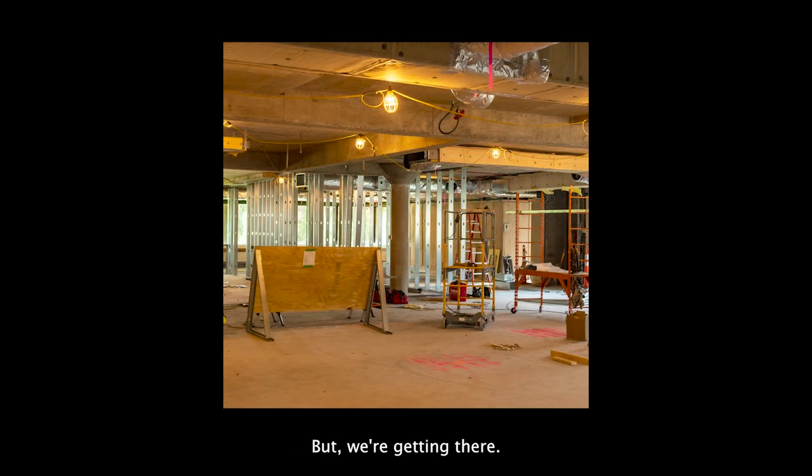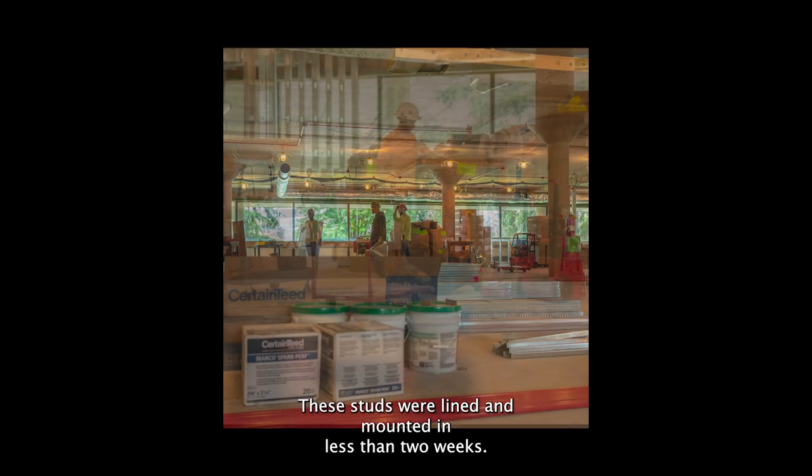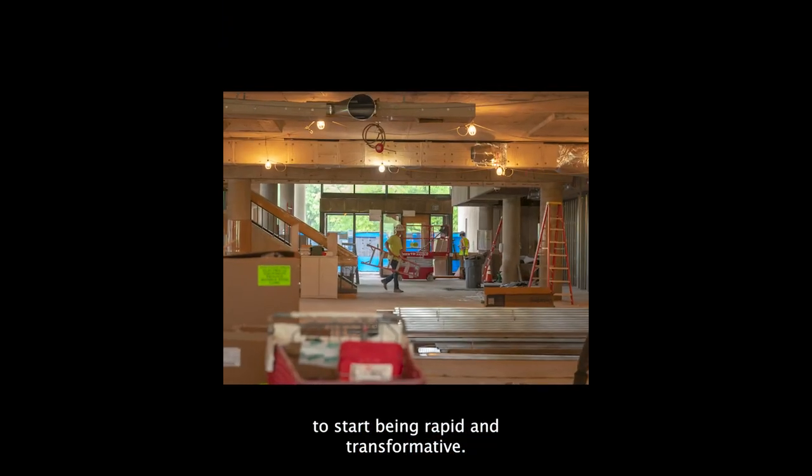Well, it's not being built yet, but we're getting there. These studs were lined and mounted in less than two weeks, so the library's transformation is going to start being rapid and transformative.